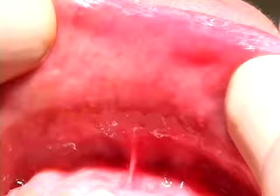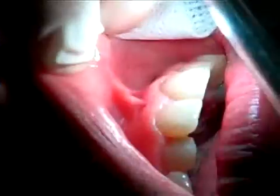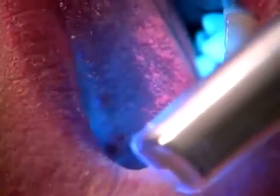Let's begin with area one, the lower lip. Next, let's go to exam area two, the right cheek. The third examination site is the upper lip. Our fourth site is the left cheek. Area five examines the dorsum of the tongue. Exam area six is the left lateral border of the tongue — this is where we found our abnormal tissue. We'll come back to this area at the end of the exam.